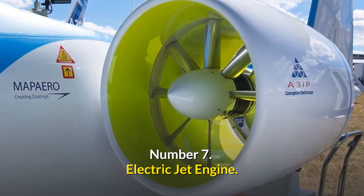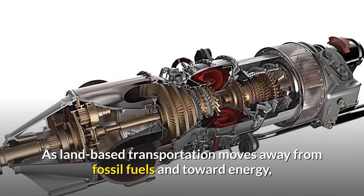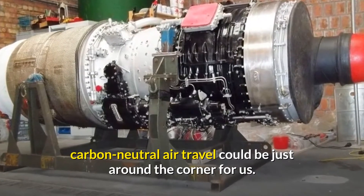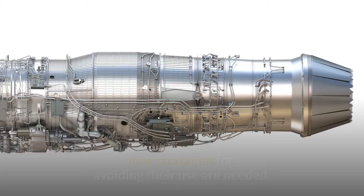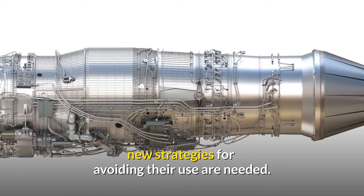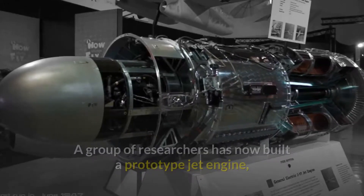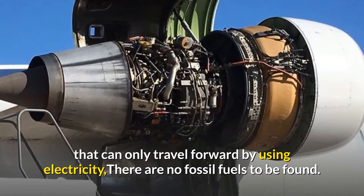Number 7: Electric Jet Engine. As land-based transportation moves away from fossil fuels and toward clean energy, carbon-neutral air travel could be just around the corner. Since fossil fuels are both unsustainable and dangerous, new strategies for avoiding their use are needed. A group of researchers has now built a prototype jet engine that can only travel forward by using electricity — there are no fossil fuels to be found.